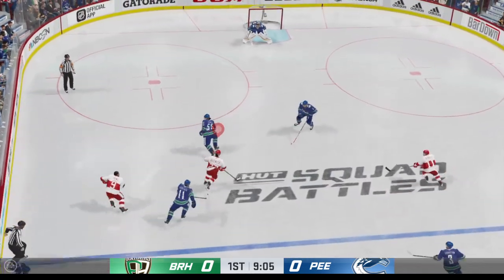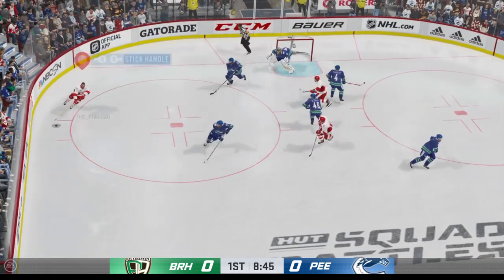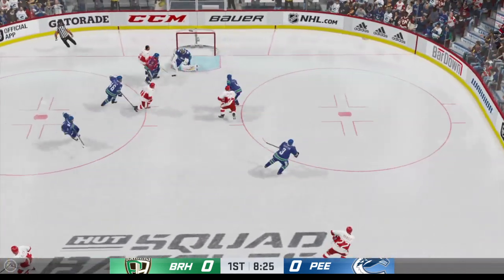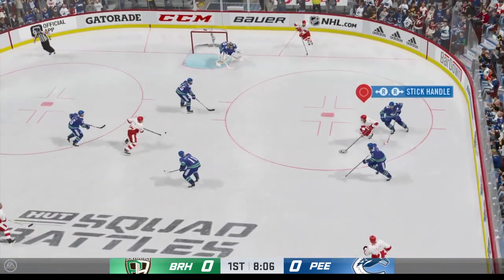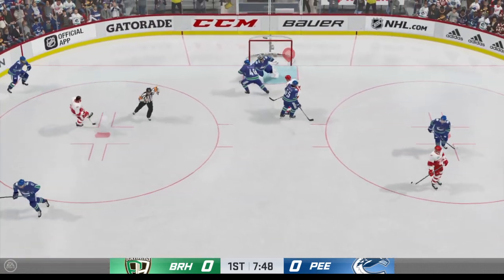That power play was a lot of window dressing — they had the puck in the offensive zone but really didn't generate a whole lot. The penalty killers must be pretty happy with that. That goes wide. Takes a hit, goes down to the ice and coughs up the puck. Shot on net — and a beautiful stop by the glove.